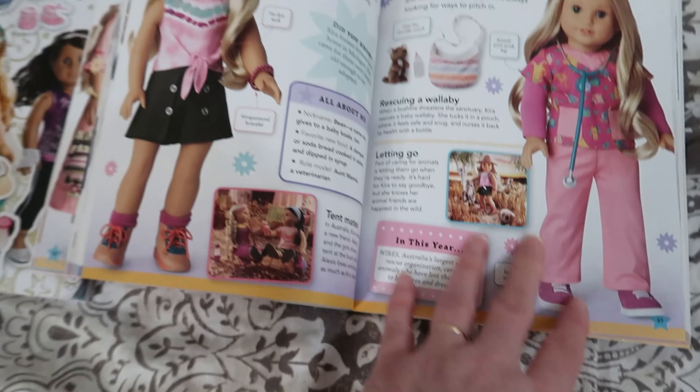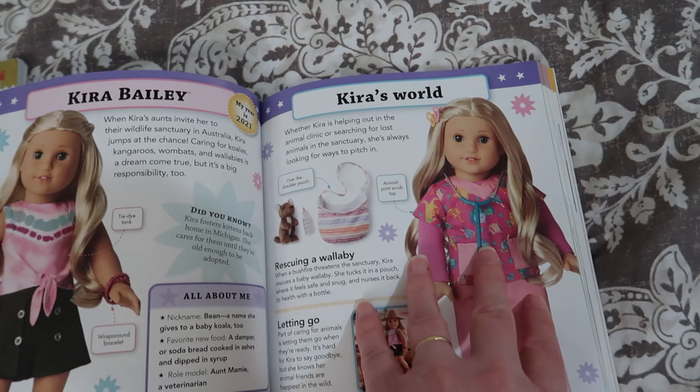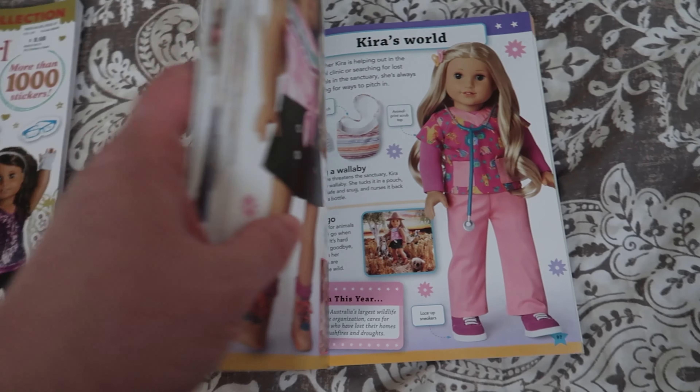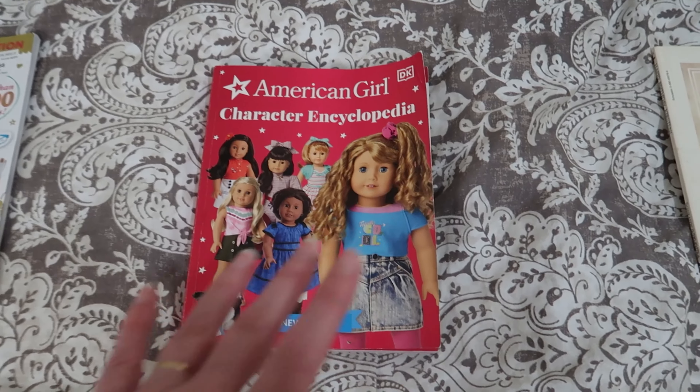The last doll of the year in here was Kira 2021. So the dolls of the year go up to 2021 in this book — the 2022 and 2023 dolls are not in here, but Courtney is in here.